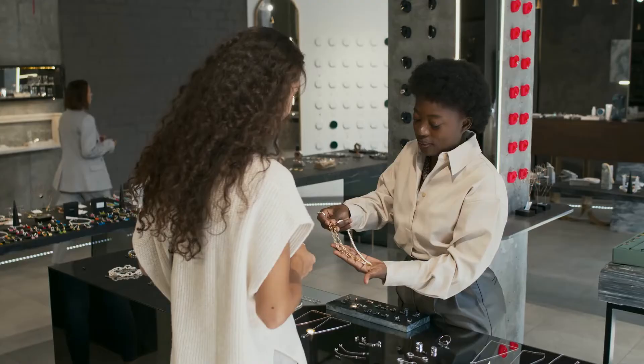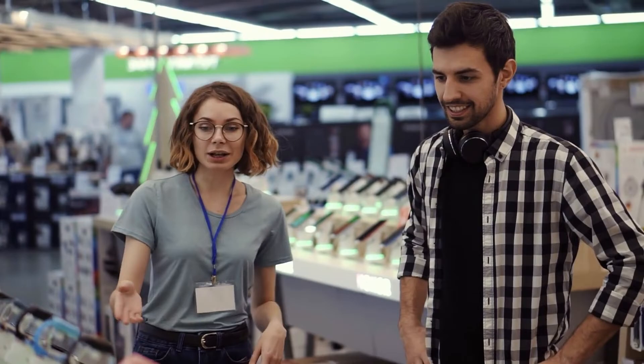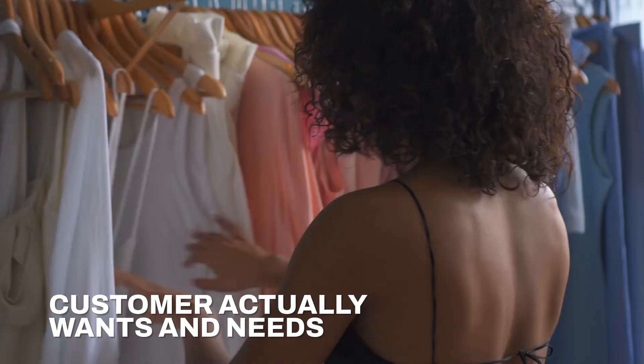One of the ways to make consumers feel comfortable is by connecting them with happy employees who will go that extra mile. It's about focusing on what the customer actually wants and needs, not what the company wants the customer to want or need. This is a key part of an effective digital strategy: listen to your audience and plan accordingly.